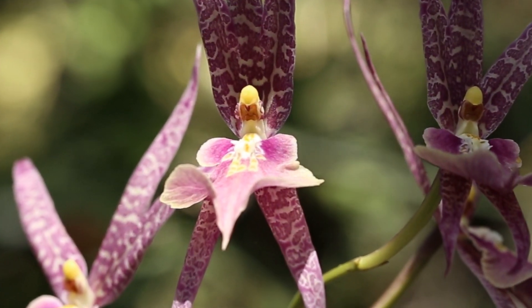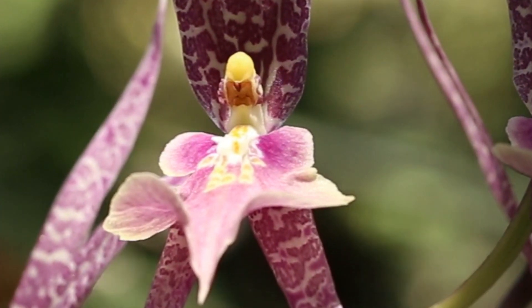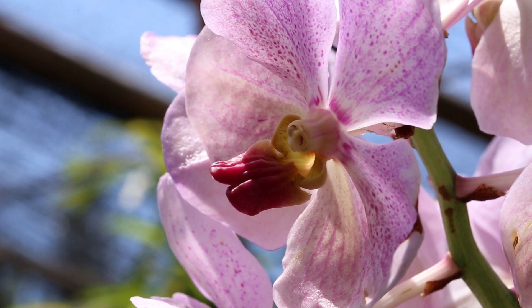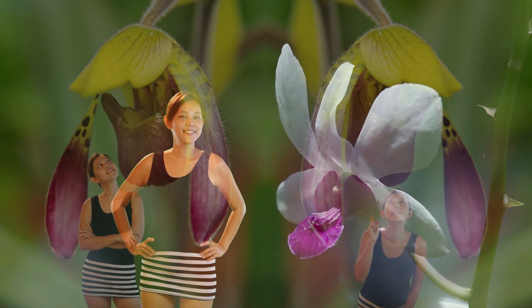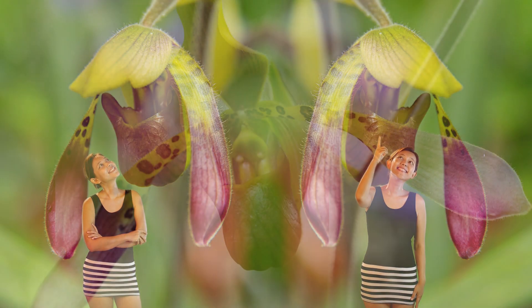In most orchids, one of the petals — the lip — normally represents the landing runway for the pollinator. It is differentiable by shape and usually color, and its most common shape is a tongue-like shape. However, here, the lip has been transformed into a pouch.